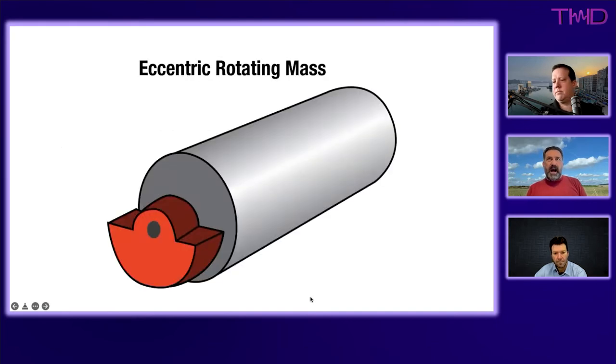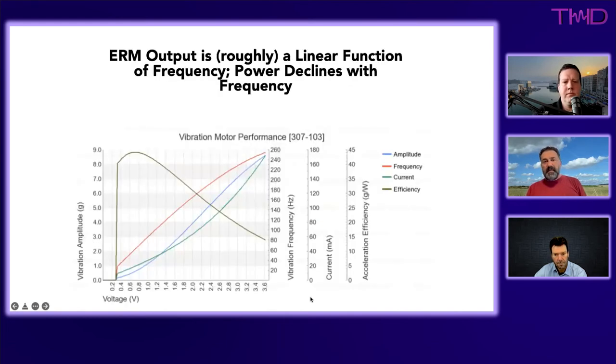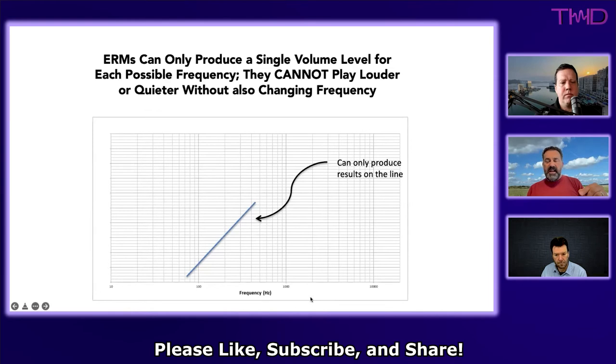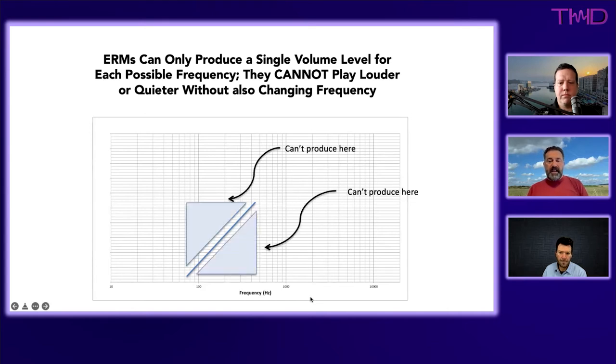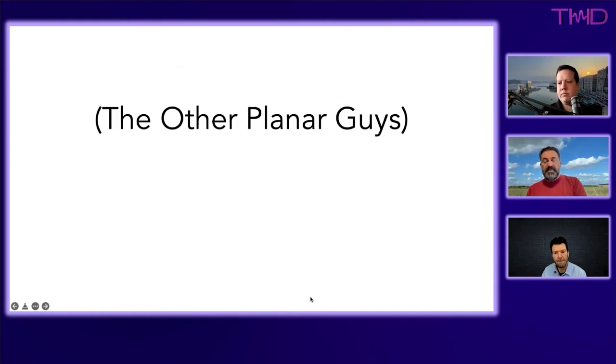ERMs have been used in cell phones, gaming controllers, and other devices. While they have some advantages, their performance envelope is even more restricted than LRAs. To get more output from an ERM you must speed it up, meaning frequency and amplitude are tied — you can't go deeper and louder, or higher in frequency and softer. Neither ERMs nor LRAs can be considered high-fidelity haptic devices because their performance envelopes are so limited.